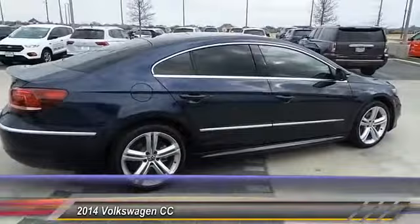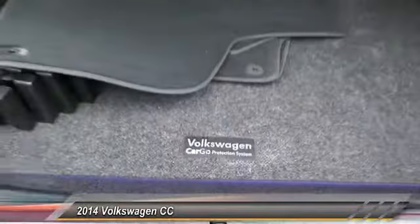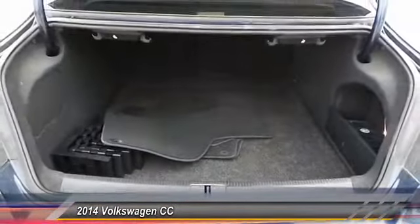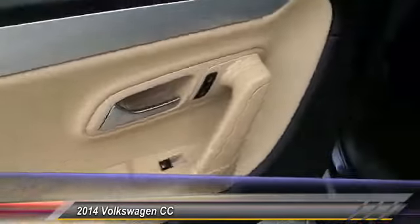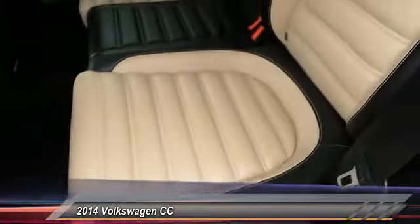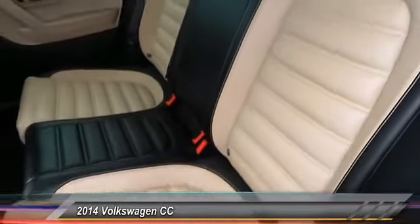Steering wheel audio control, stability control, keyless entry, power passenger seat, navigation system, traction control, anti-lock braking system, Bluetooth, leather-wrapped steering wheel, driver airbag. This beauty will make even your house keys jealous.